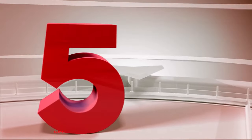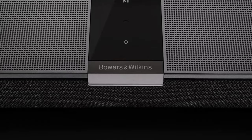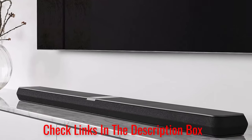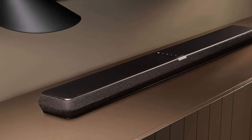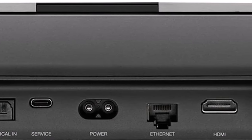Number 5: Bowers & Wilkins Panorama 3. Bowers & Wilkins introduced its first Dolby Atmos soundbar back in March, filling a void in the company's existing home theater lineup. The Panorama 3 has a 3.1.2-channel configuration, but it packs 13 total speakers, including two subwoofers, and 400 watts of sonic power.